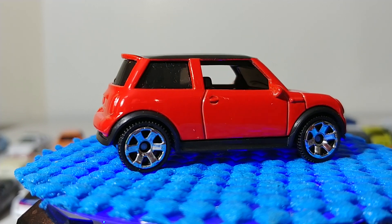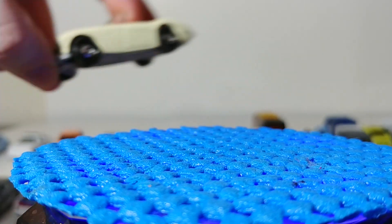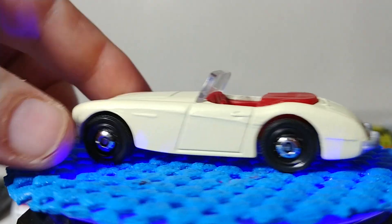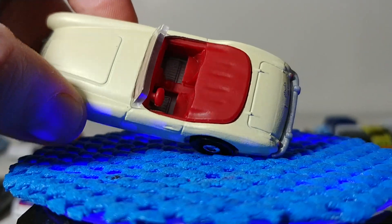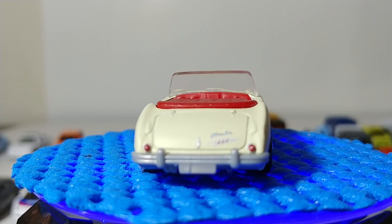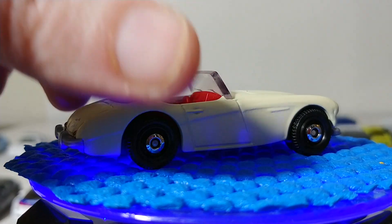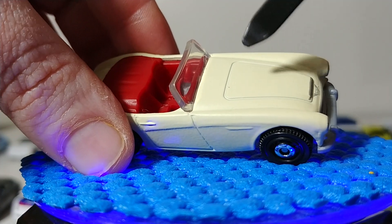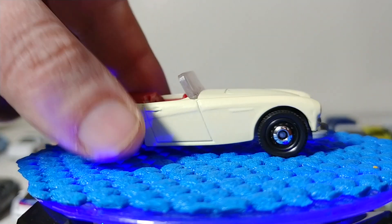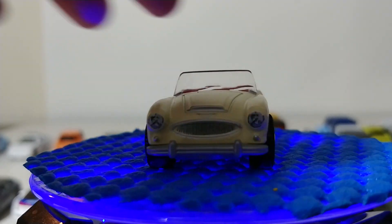Next we have the '63 Austin Healey Roadster — gorgeous paint job in a cream color with red interior. A great take on a British roadster. One of the best customs I ever saw of this was a gentleman who managed to cut the hood open, 3D printed an engine, painted and detailed it, and posed the car with the hood open. I wish I had that kind of skill and time — it was incredible.